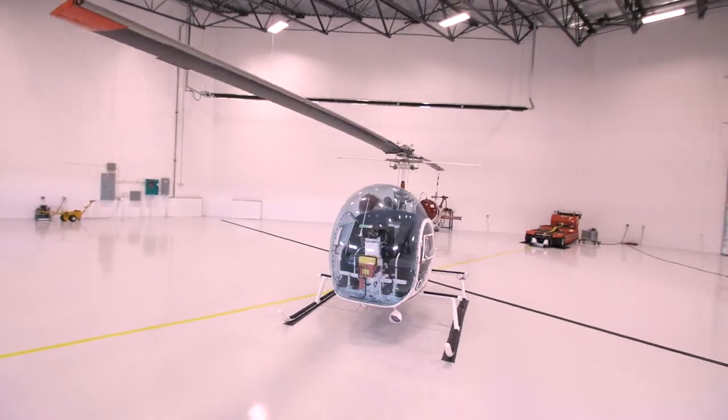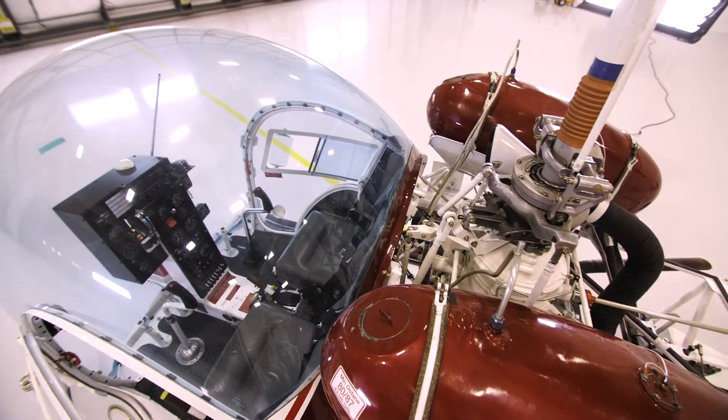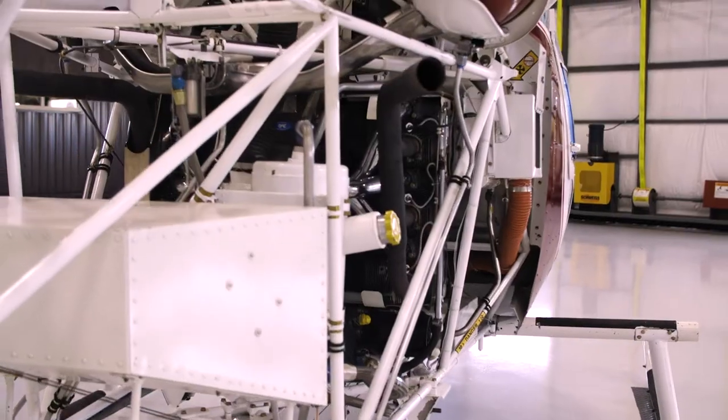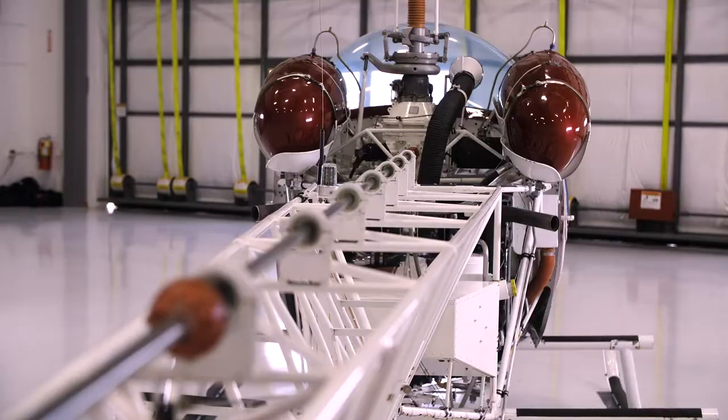Often referred to as the best training aircraft in the industry, the Bell 47 helps students develop the tools suitable for larger aircraft. At approximately 1,750 pounds, students will develop excellent power management and advanced maneuvering skills.